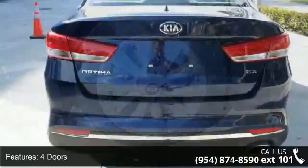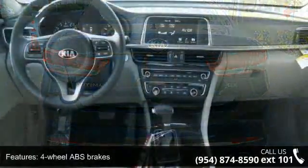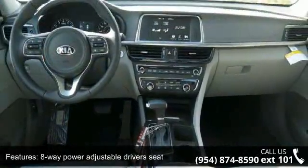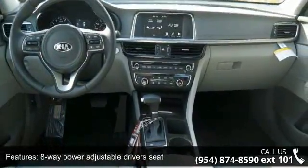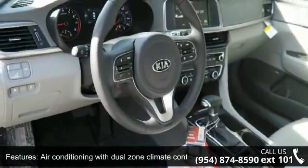4 wheel ABS brakes, 8-way power adjustable driver's seat, air conditioning with dual-zone climate control, audio controls on steering wheel, automatic transmission, Bluetooth, clock, in-radio display and driver memory seats.